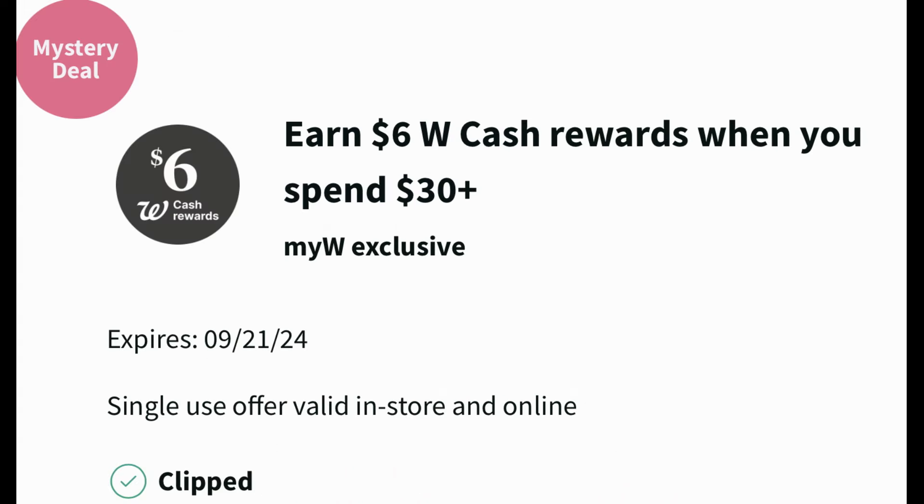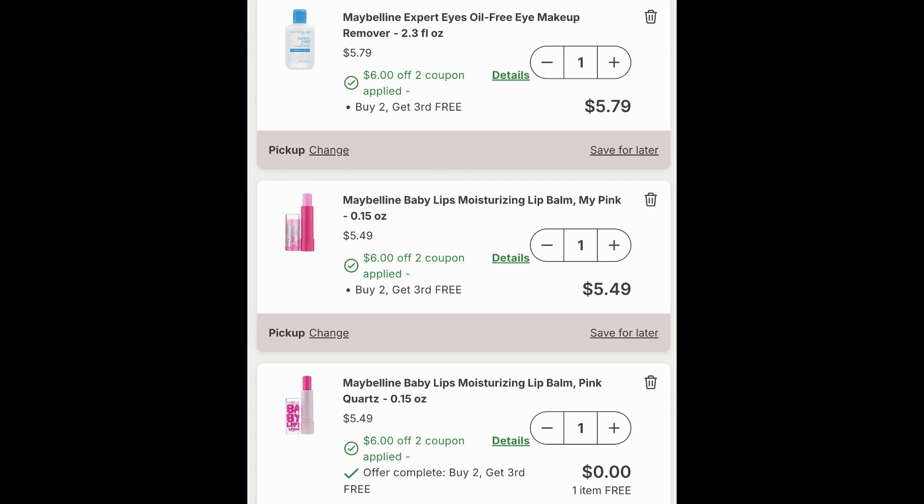Let's get to the bonus scenario using my booster coupon — yours might be a little different. Some people got spend $30 earn $7 in Walgreens cash; this week I got spend $30 earn $6 in Walgreens cash. It's valid through the 21st and it's a single-use coupon, so you can only use it one time. Be sure to grab the products you need using that digital booster.